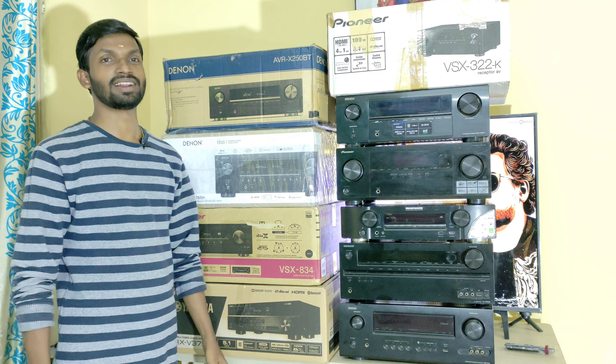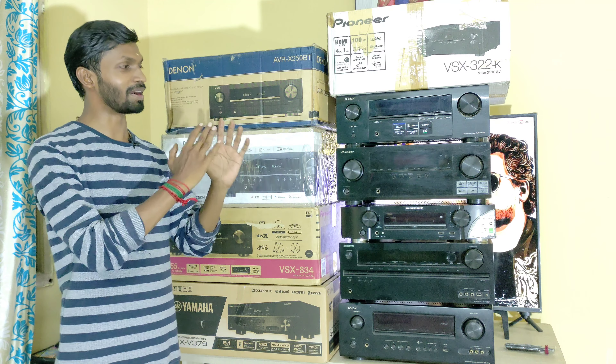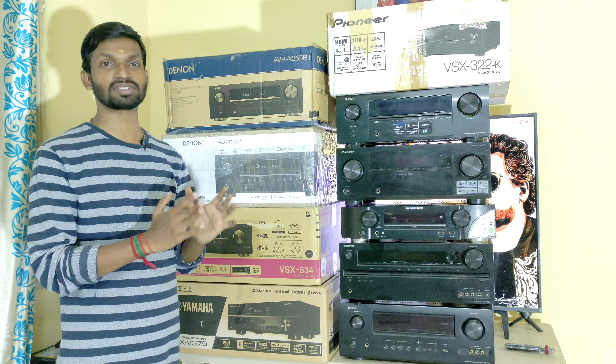Welcome and welcome back to my channel. As you know, AV Receivers is our stock.